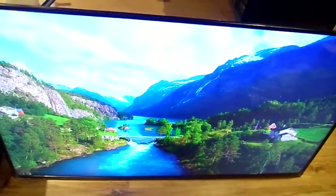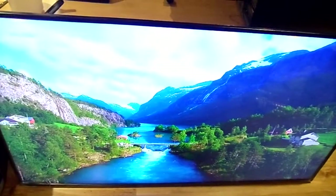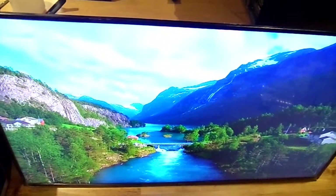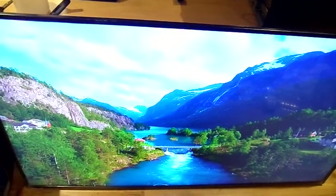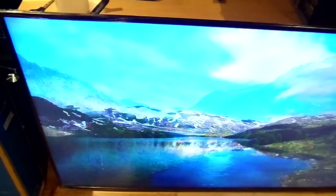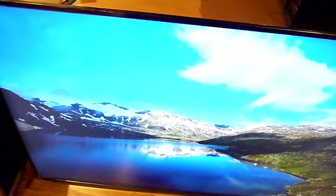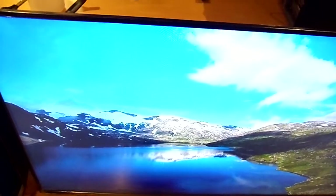This is a 4K Ultra HD television with 3D as well. This is one of the newer 3D televisions where you don't need glasses — back in the day you needed glasses to watch 3D, but this has it built in. Look at the scenery, look at the picture — no dead pixels.